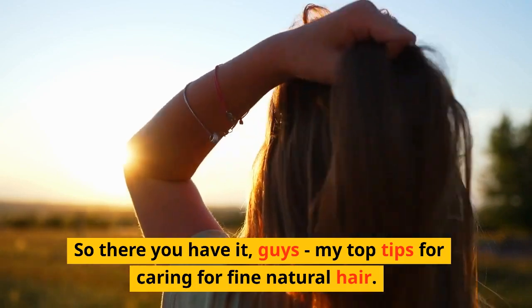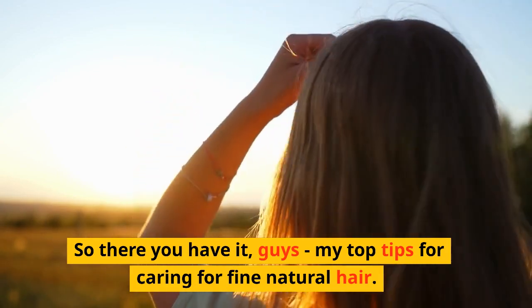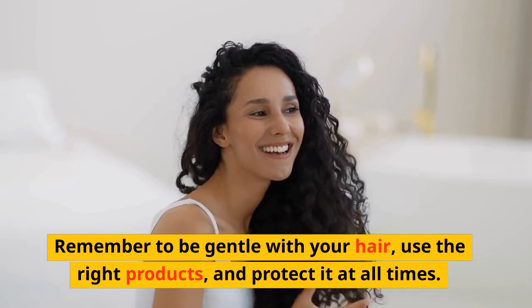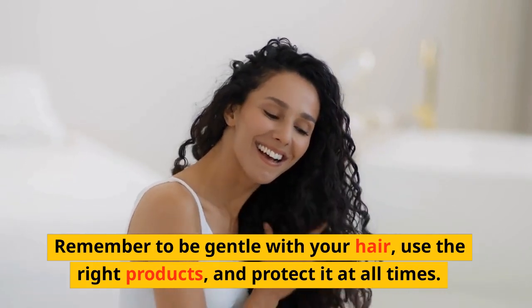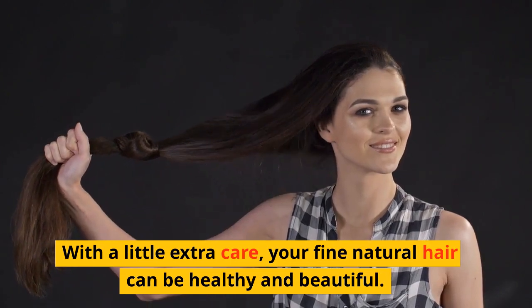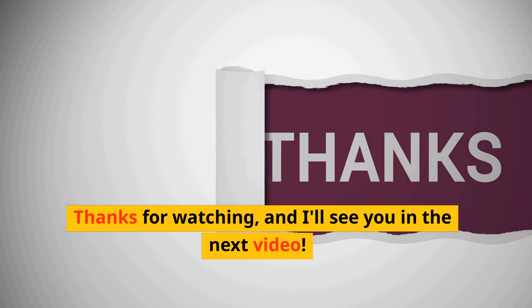So there you have it, guys — my top tips for caring for fine natural hair. Remember to be gentle with your hair, use the right products, and protect it at all times. With a little extra care, your fine natural hair can be healthy and beautiful. Thanks for watching, and I'll see you in the next video.